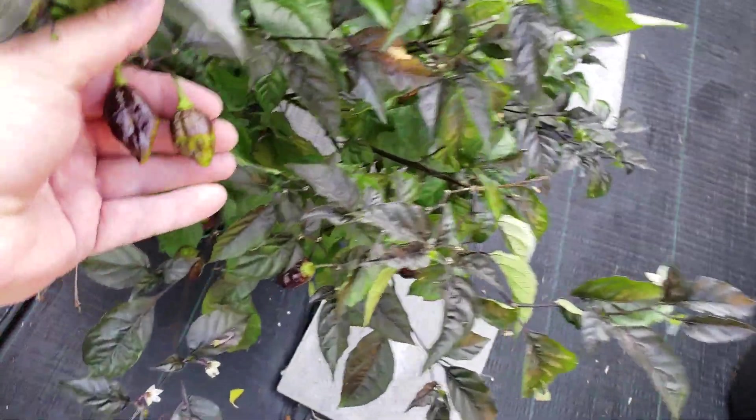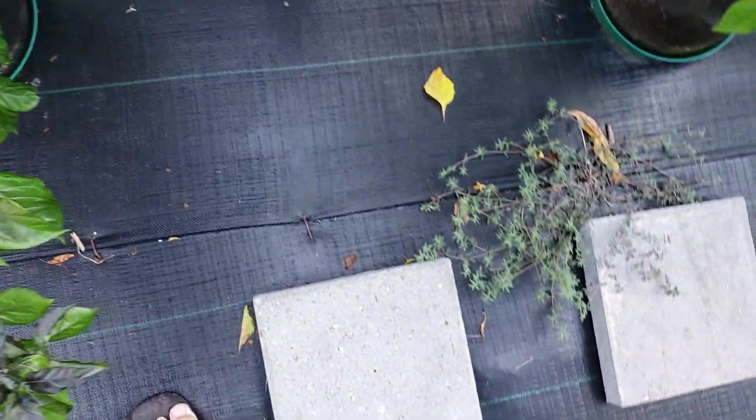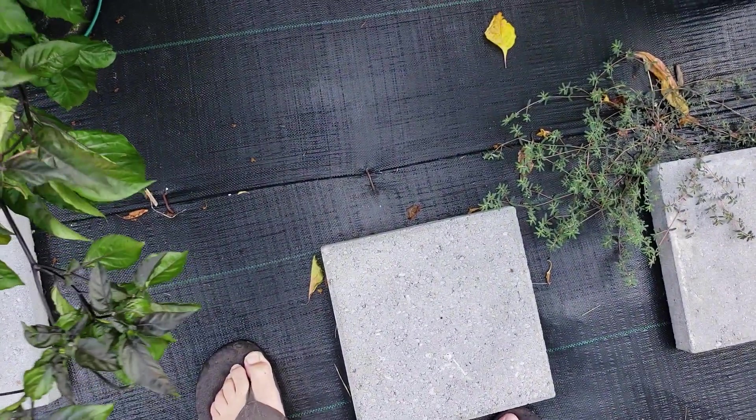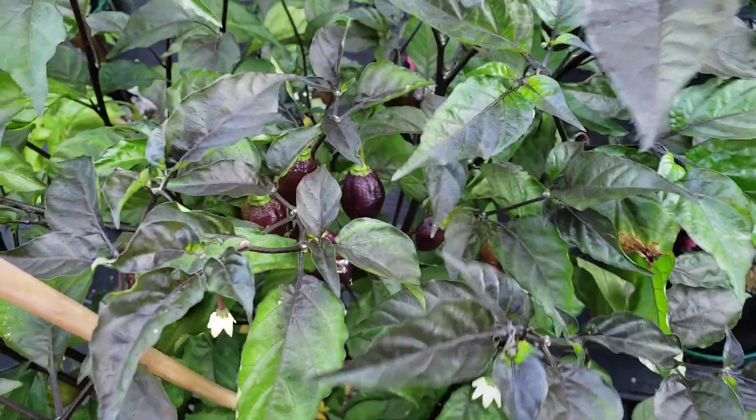Just putting these phenos out now. There are actually a bunch of different kinds of phenos — they're all over the place, multiple phenos on the plant.